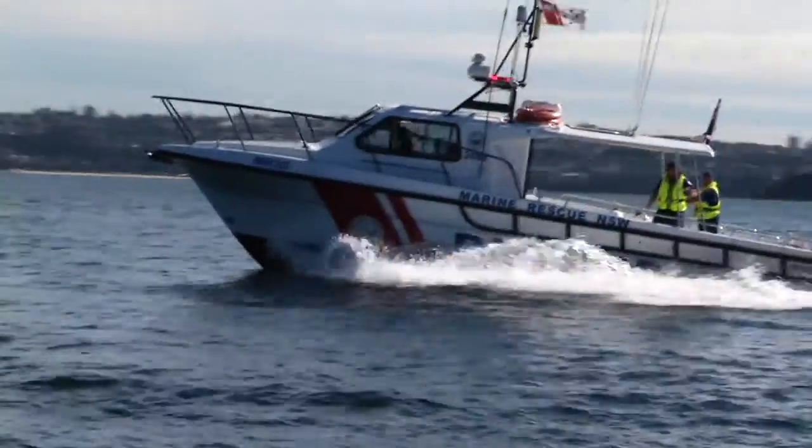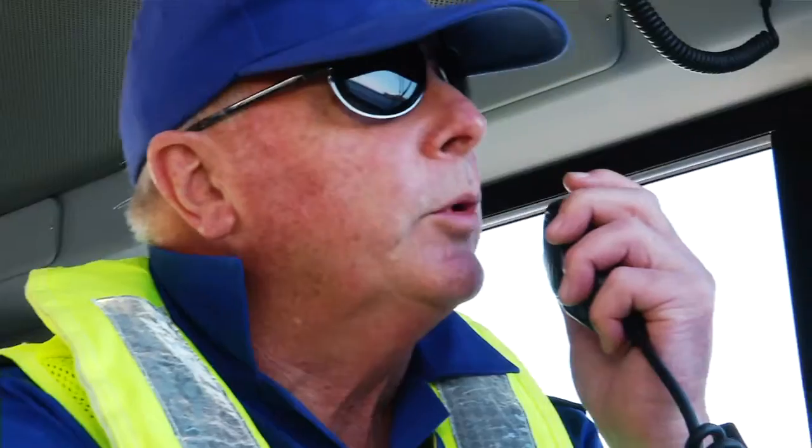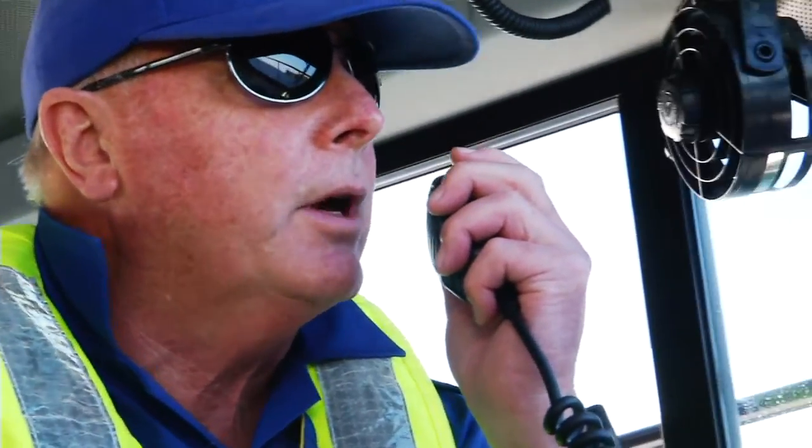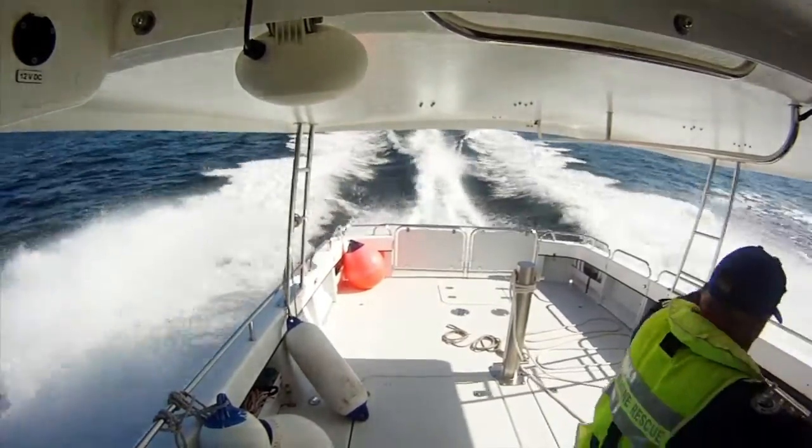Meanwhile, the Water Police and a Marine Rescue vessel have been dispatched at high speed. Marine Rescue Middle Harbour calls: This is Marine Rescue Middle Harbour. We have received your mayday and are proceeding to your location at all haste.